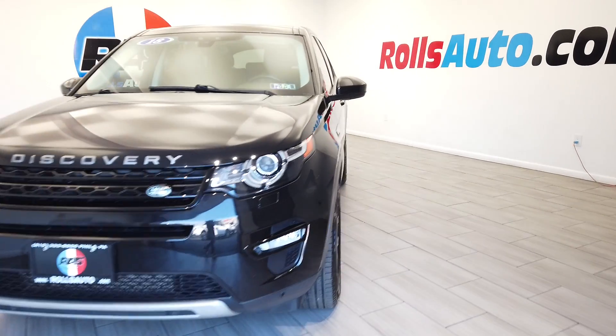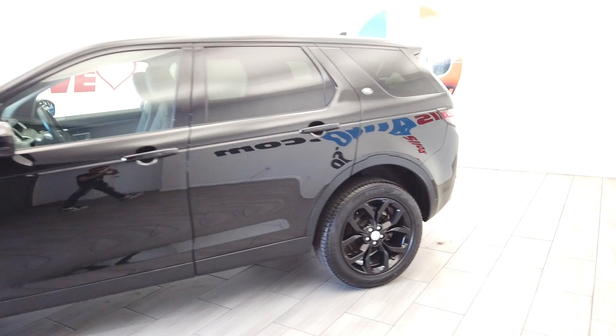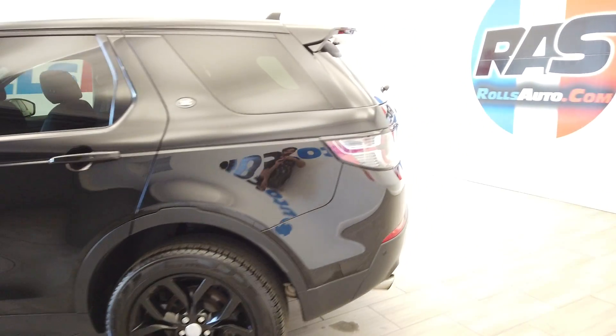Hey, this is Nick from Rolls Auto and this is our 2018 Land Rover Discovery Sport. A very nice black-on-black leather vehicle.